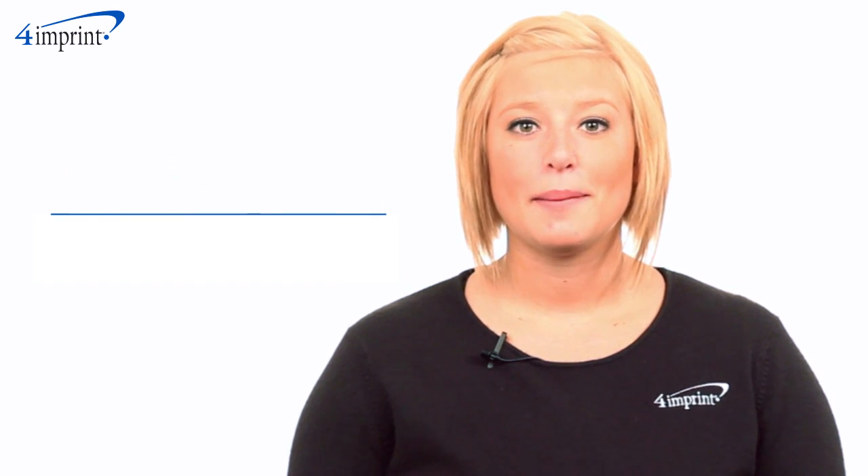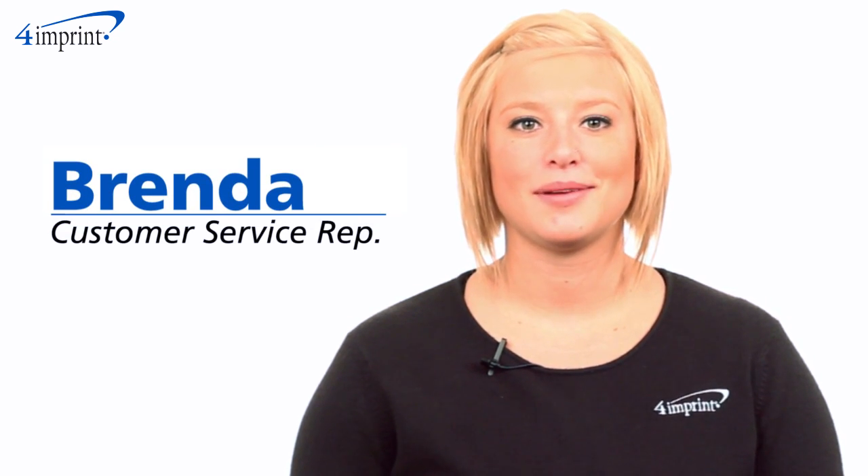Welcome to 4imprint's online videos. My name is Brenda and today we're talking about the Keep Warm Buddy.